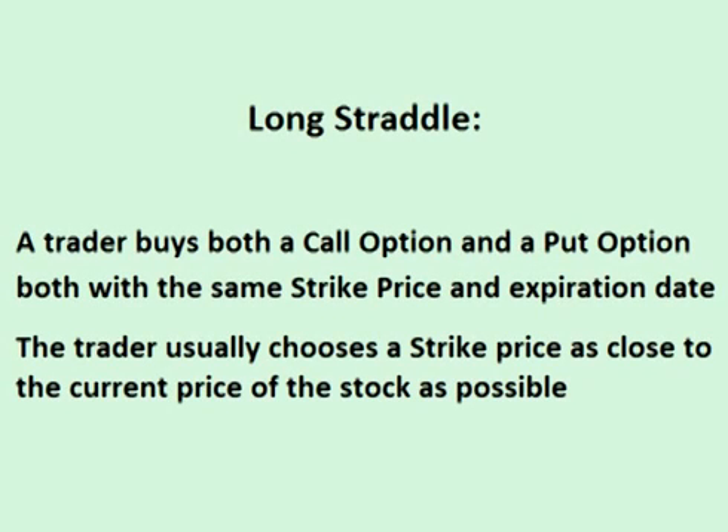You may remember from my video on straddles that a long straddle is a trade that combines two options on the same stock — a long call and a long put — both with the same strike price and time of expiration.